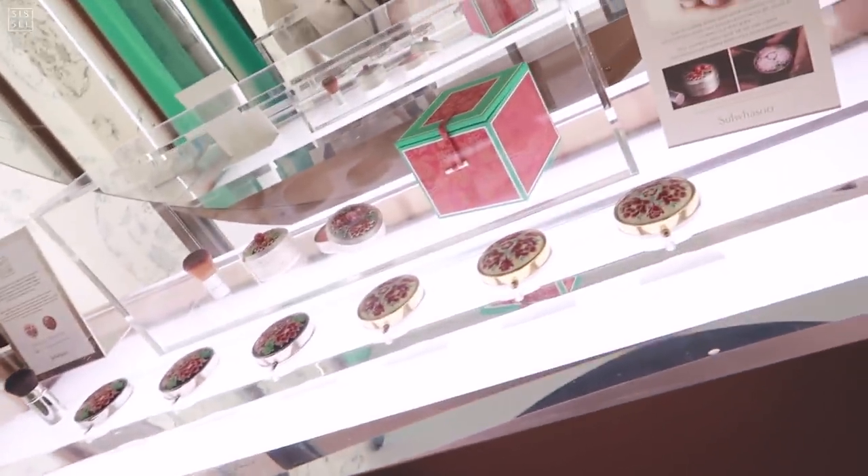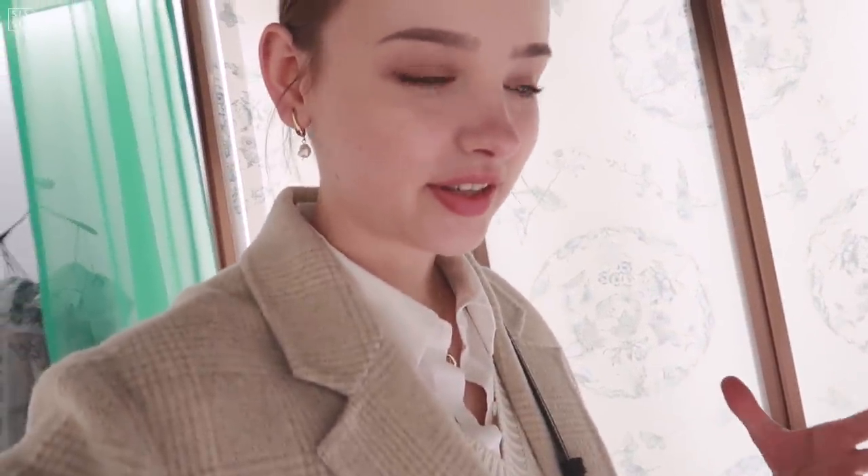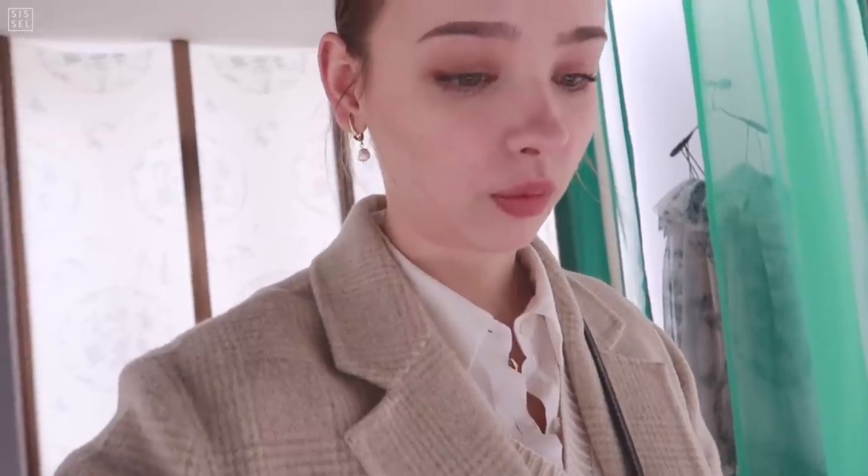They have an exhibition going on and one of the rooms has these compacts from the brand Sulwhasoo. Every year they come out with these limited edition packs — they're really beautiful and so pretty. The original ones, she said there were only around three of them in the whole world, and they are around $3,000. So it's really expensive.